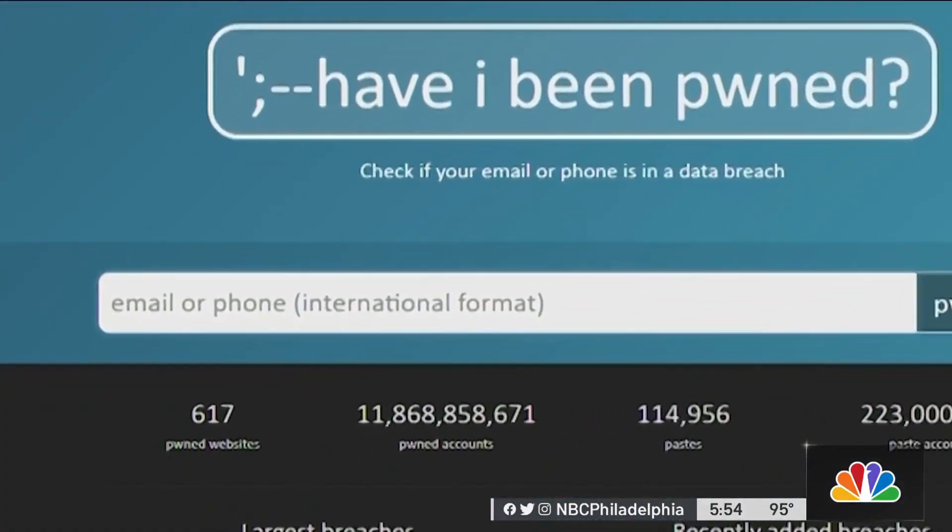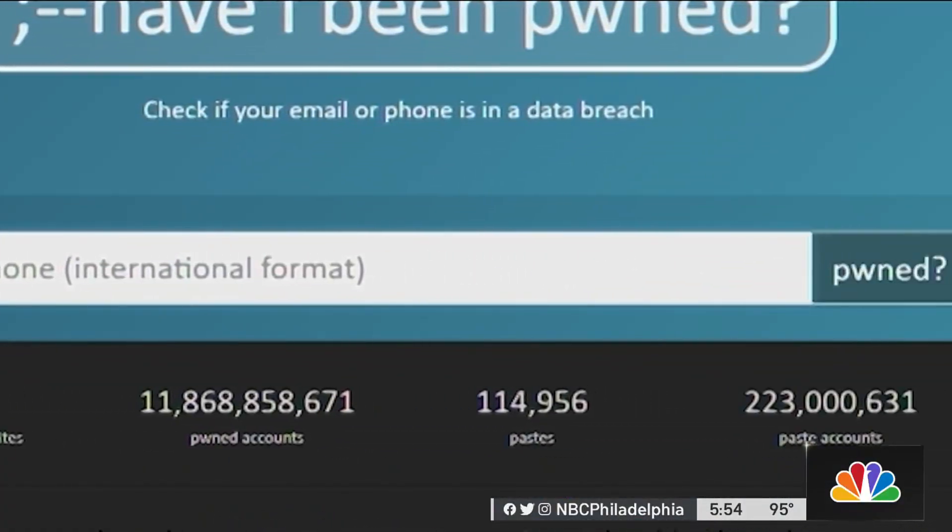On the site, you can search by your email to see if it's exposed in a breach. When information gets hacked out of a company, our personal information often gets spread across the internet, exchanged between people, sold between people, misused, abused. And when it starts circulating, very often people pick it up and send it to Hunt.